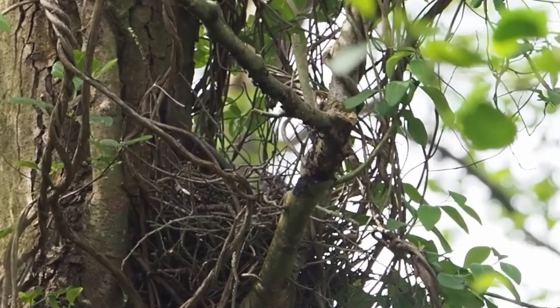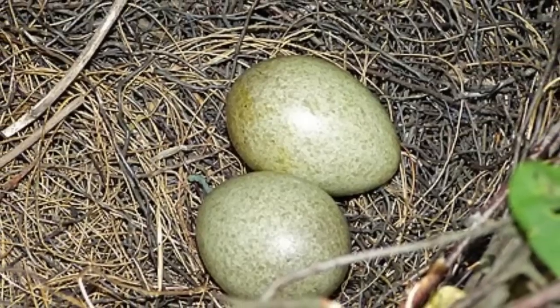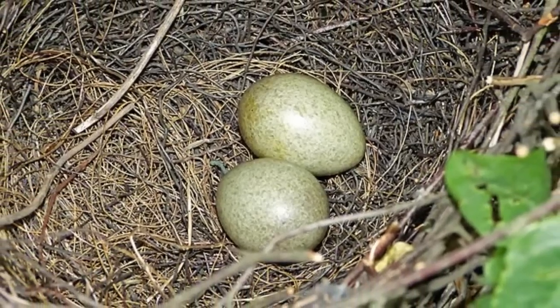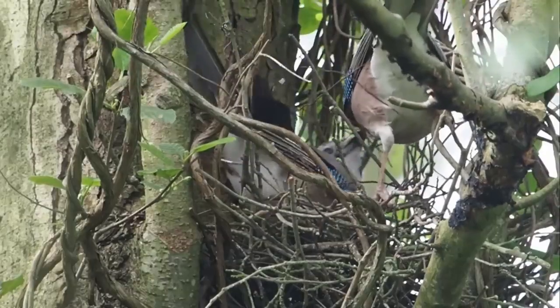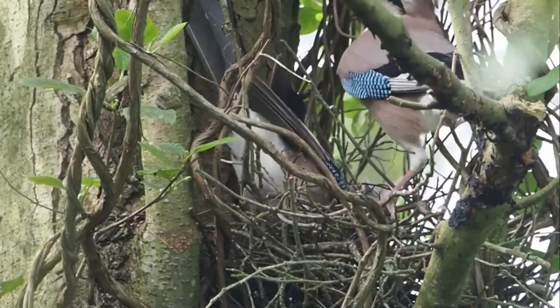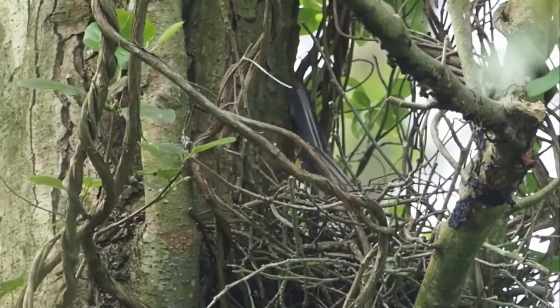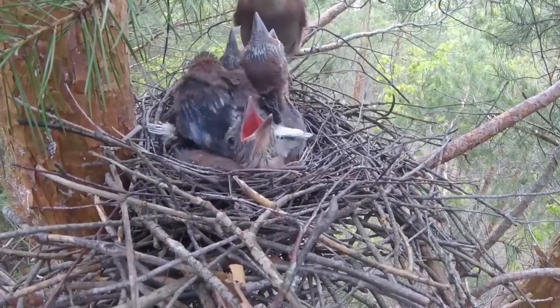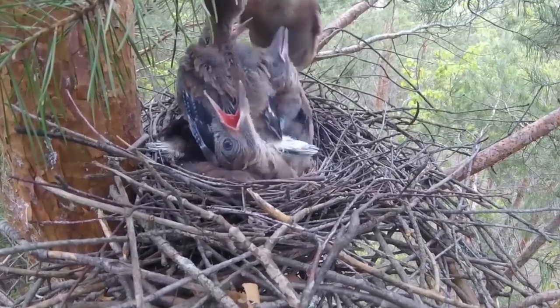Once complete, the female will lay between four and six speckled olive eggs that measure just over three centimetres in length. She'll incubate them alone for 16 to 19 days whilst the male stays nearby defending the territory and his mate.